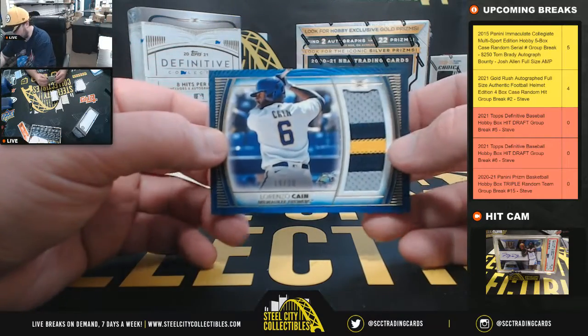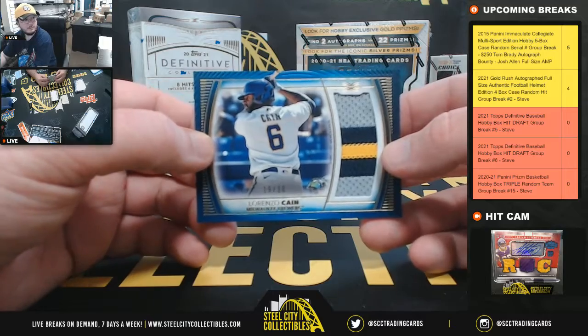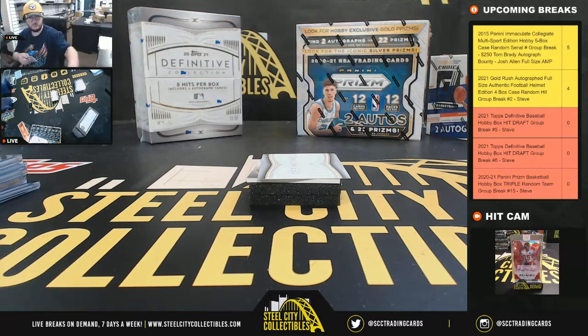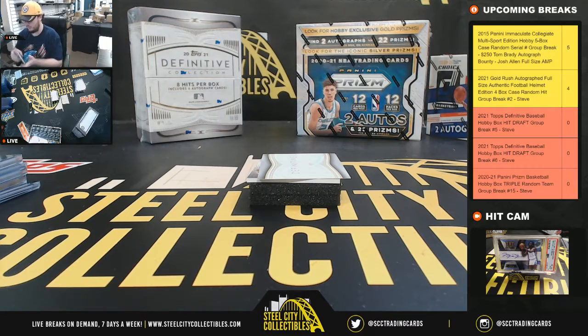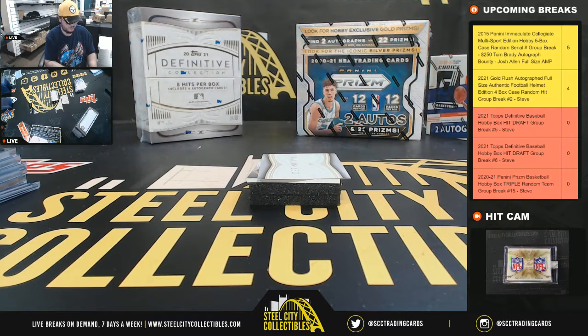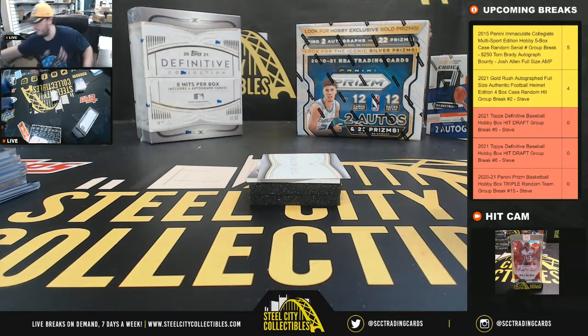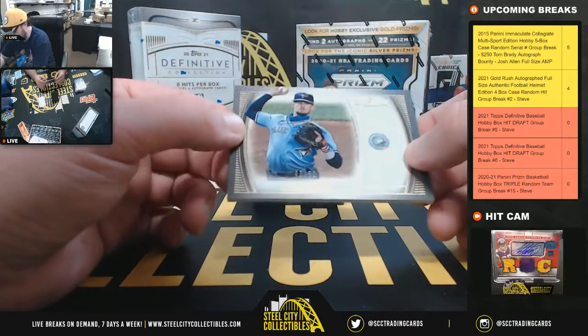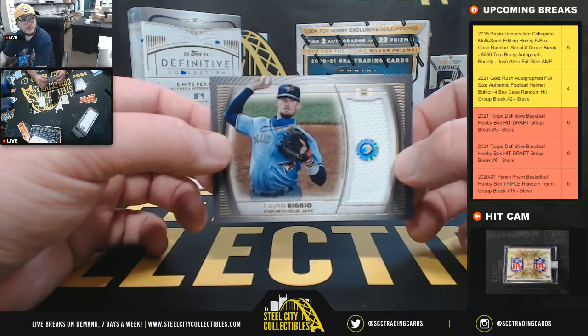We've got a Lorenzo Cain patch, 19 of 30. And our final card is going to be a jersey — Kevin Vigio, 43 of 50.